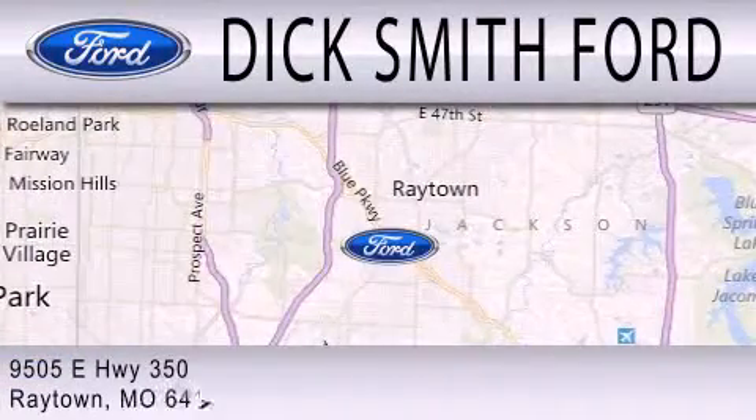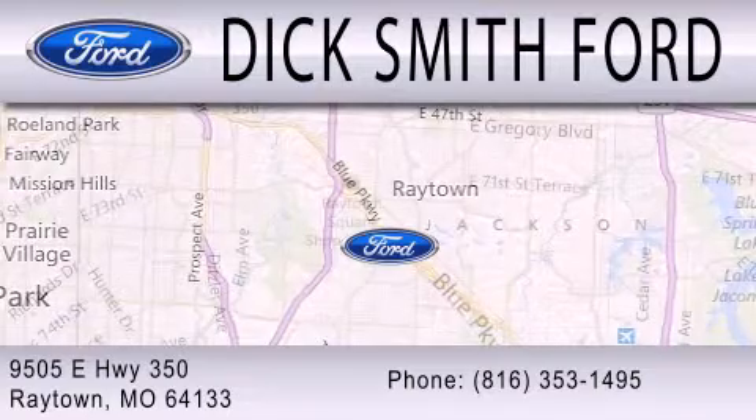We are located at 9505 East Highway 350 in Raytown.